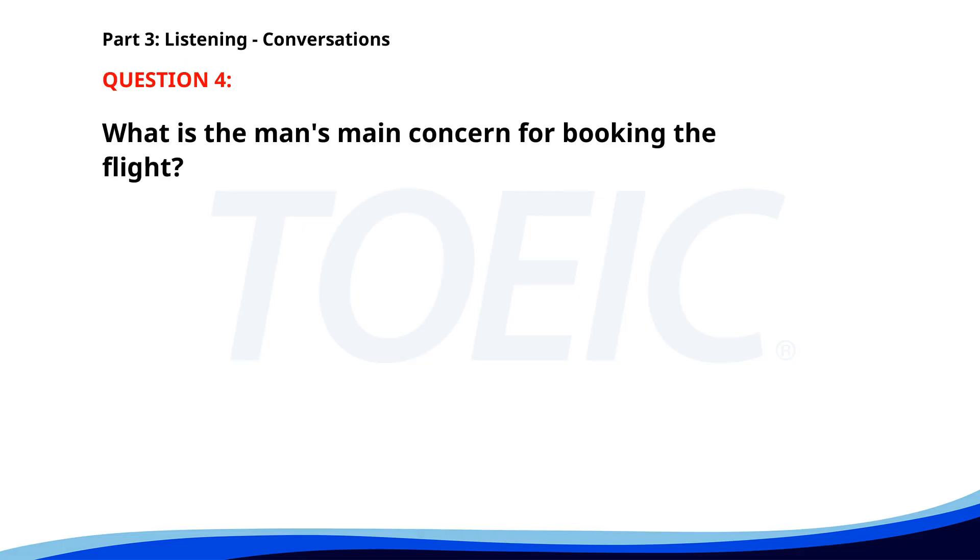Number 4. 'I need to book a flight to New York for the client meeting.' 'Do you have a preference for the airline?' 'No preference. Just the earliest flight available.' 'I'll check the schedules and book it right away.' What is the man's main concern for booking the flight? A. The earliest flight. B. The cost. C. The airline. The correct answer is A: The earliest flight.